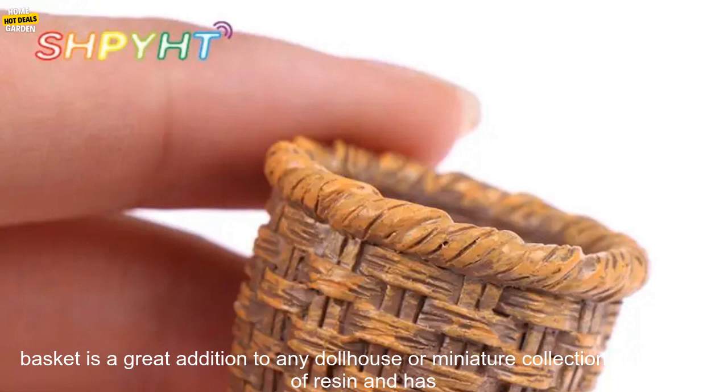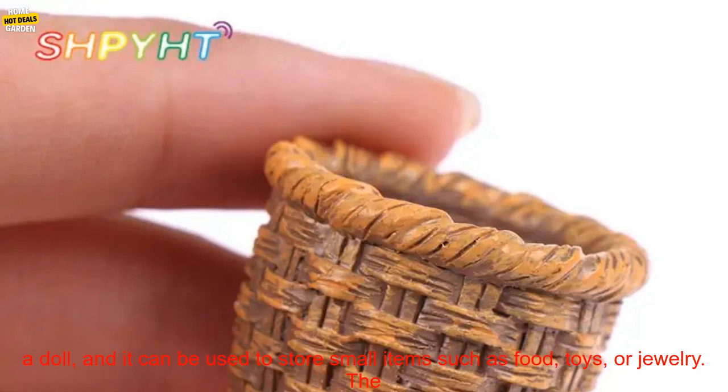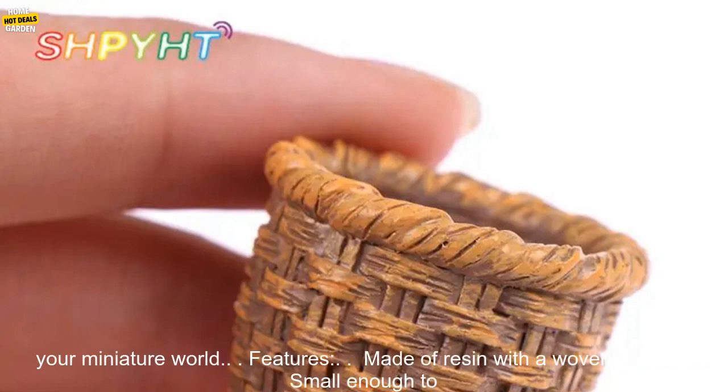This miniature woven basket is a great addition to any dollhouse or miniature collection. It is made of resin and has a woven texture that is very realistic. The basket is small enough to fit in the hands of a doll, and it can be used to store small items such as food, toys, or jewelry. The basket is also a beautiful addition to any dollhouse, and it will add a touch of realism to your miniature world.